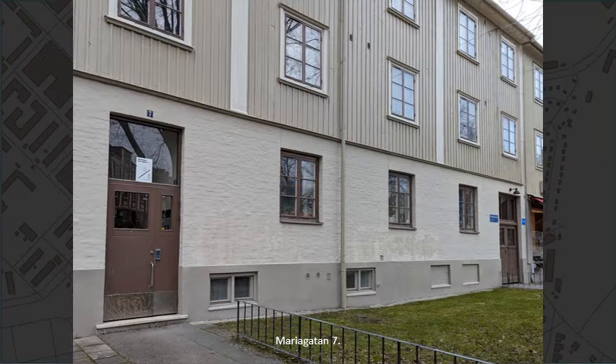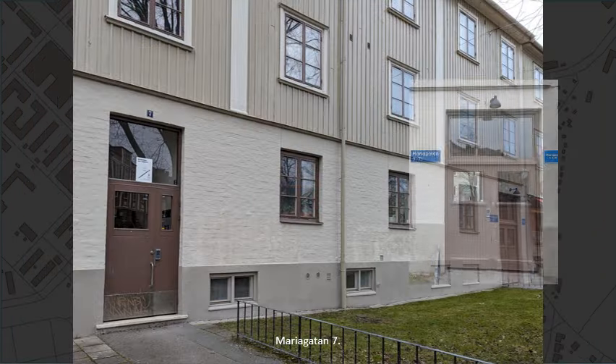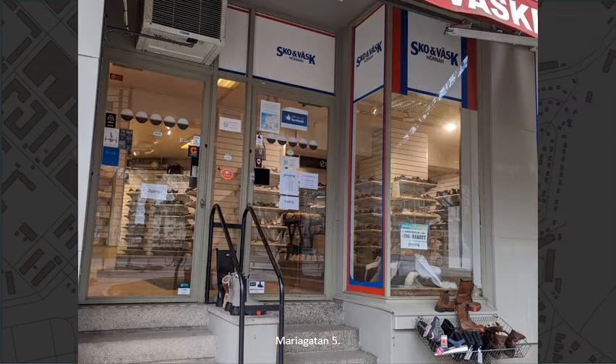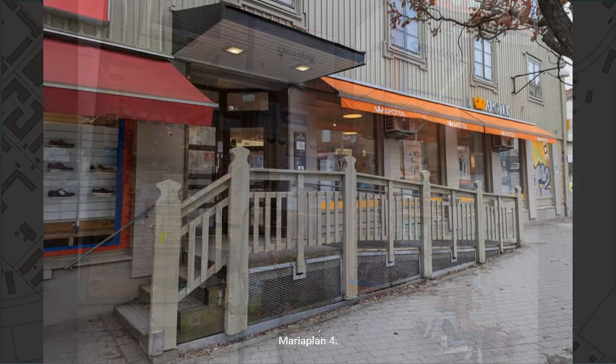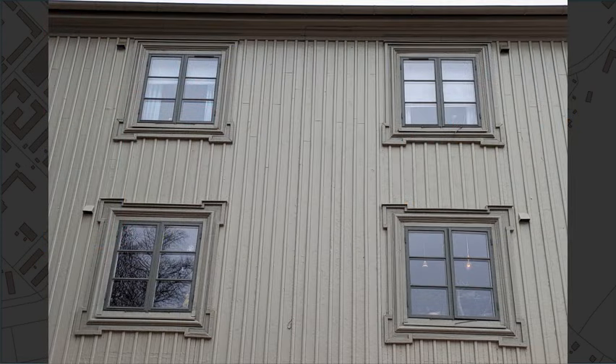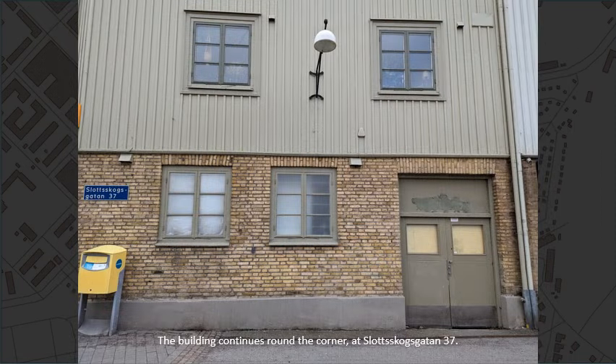Number 7. And 5. And the building continues around the corner at Slottskogsgatan, number 37.